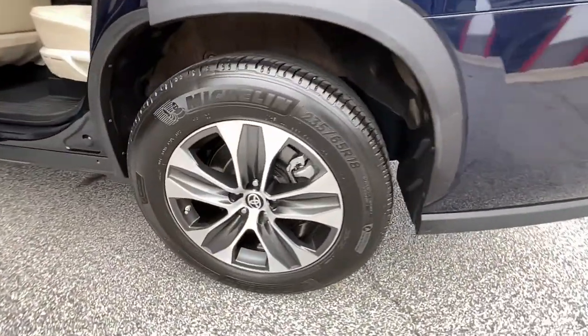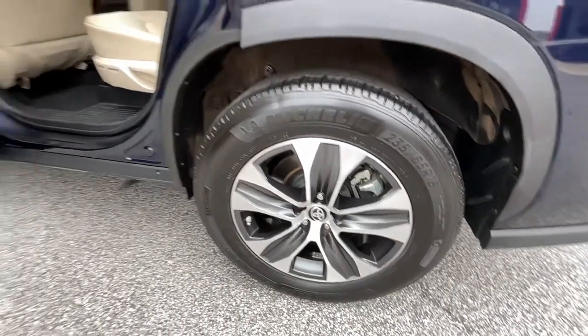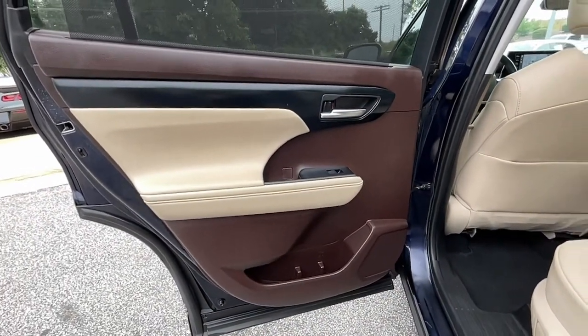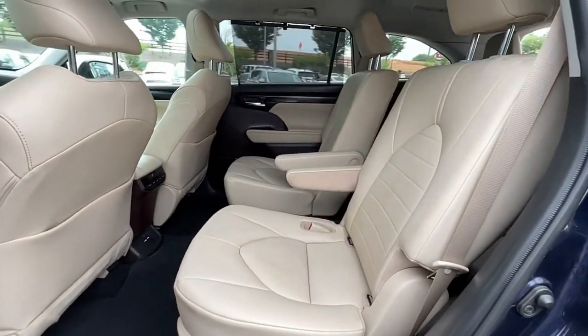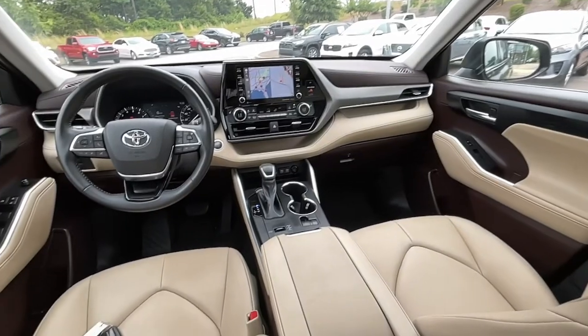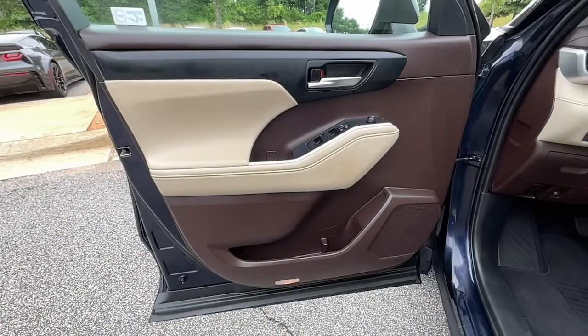These are just some of the great options this vehicle comes with: keyless entry, sun/moonroof, backup camera, power liftgate, fog lamps, satellite radio, remote engine start, heated mirrors, lane-keeping assist, power passenger seat.